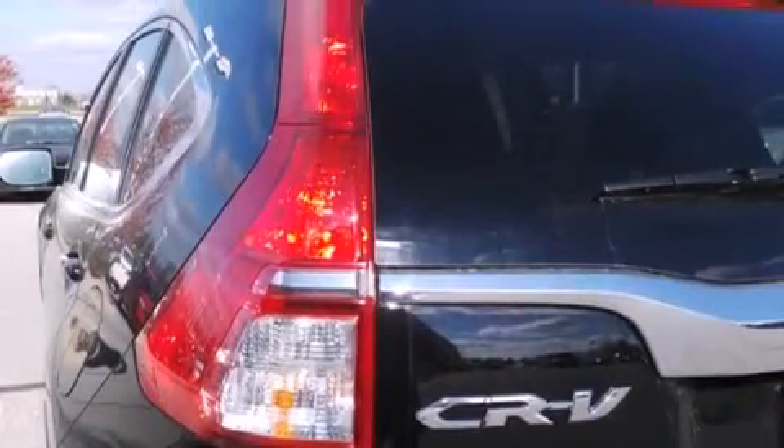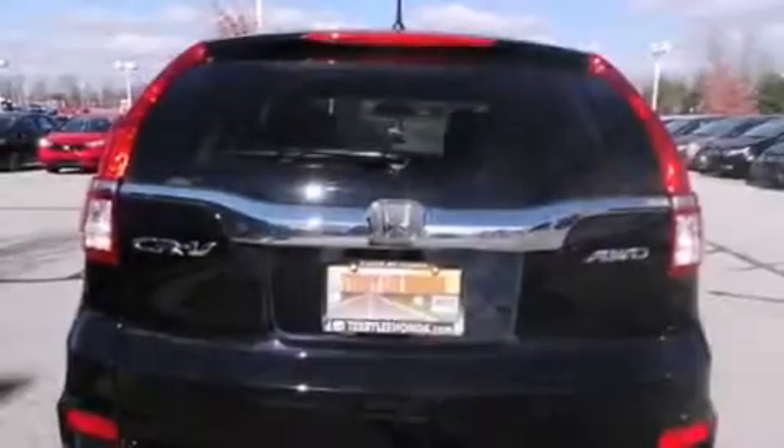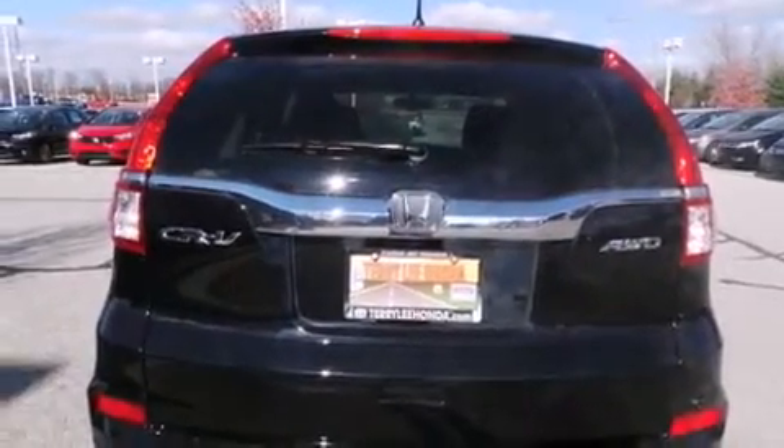Air conditioning, cruise control, full power accessories, speed sensitive wipers, and a sunroof enables you to fill the cabin with fresh air at the push of a button.